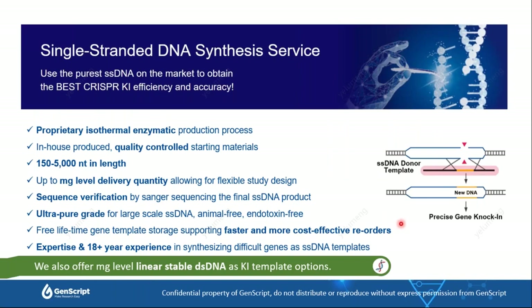GenScript also provides single-strand DNA services for HDR repair templates. The ssDNA is produced via a proprietary isothermal production process using in-house prepared, high-quality controlled starting materials. Length is available from 115 to 500 nucleotides, and we are pleased to announce milligram-level delivery quantities, allowing flexible study design and support for preclinical studies. The final ssDNA product is sequence-verified, and we offer ultra-pure grade for large-scale production. It is animal-free and endotoxin-free, with free lifetime gene template storage supporting faster and more cost-effective reorders.